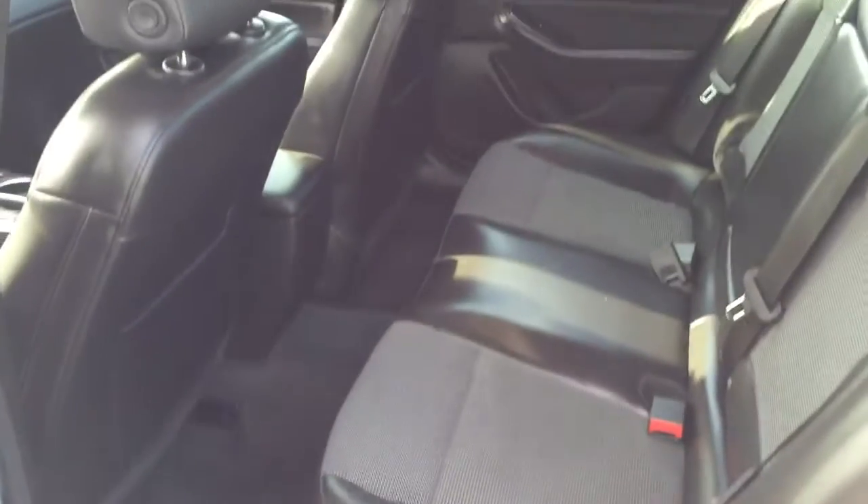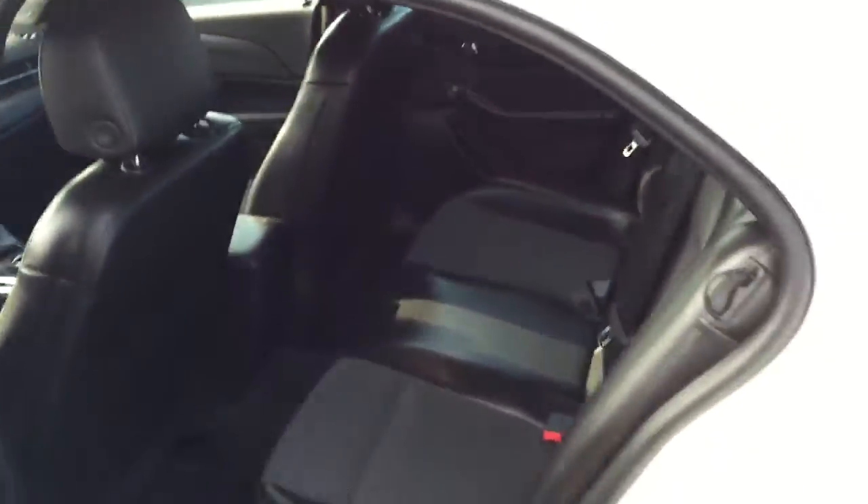Very nice, big back seat. It does have side impact airbags as well as side curtain airbags. The back seats do fold down flat if you want to haul anything along — you can do so very easily. And it has a very nice, large trunk.